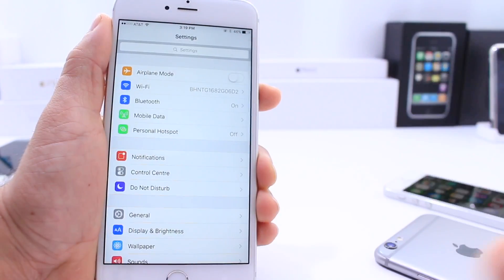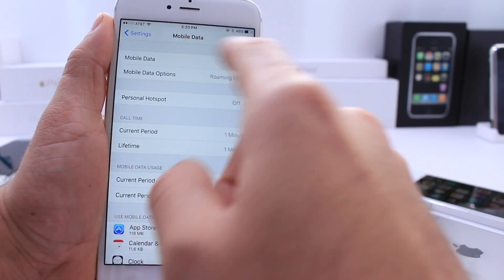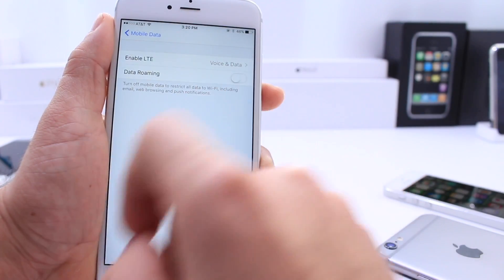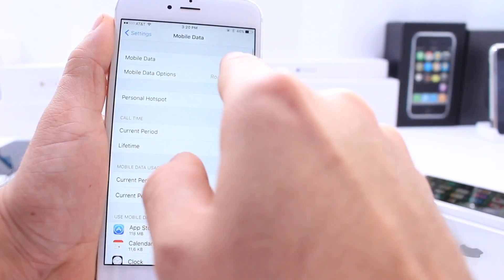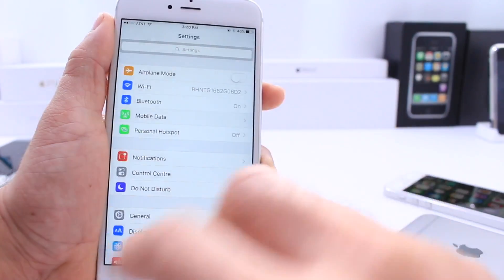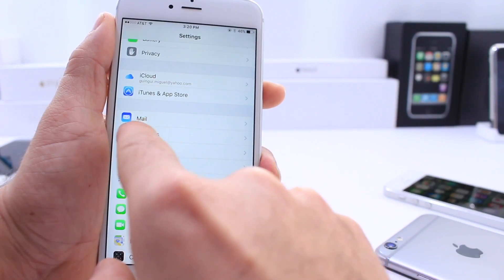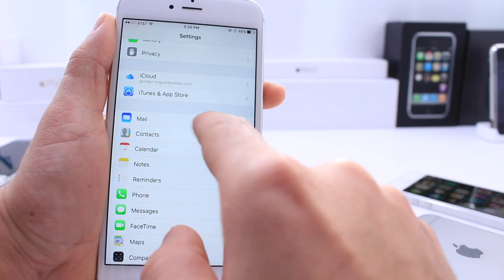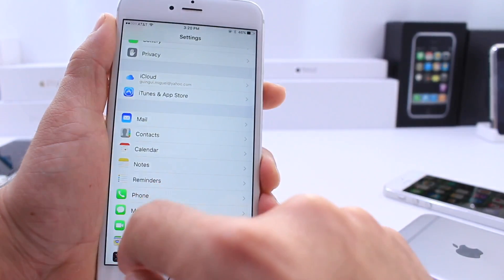As we jump into the Settings application, the first thing you'll notice is that Cellular Data is now Mobile Data. You'll have all your toggles and controls as you normally would — you have access to turn on or off your data roaming, control your LTE, and there's also one toggle to disable the data right then and there. It has been cleaned up a little as well. It used to be Mail, Contacts, and Calendar together; now they all have their own separate extension to manage those separately.